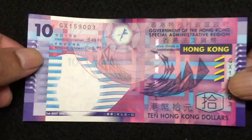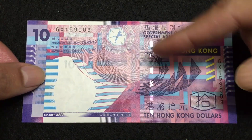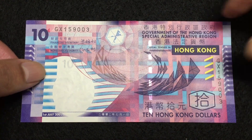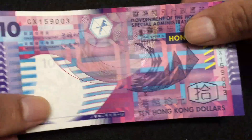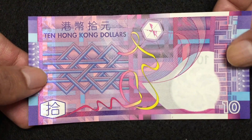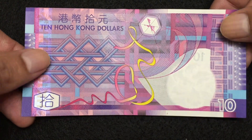This is Hong Kong Ten Dollars. On the front side we can see a silver lining, it is a very colorful bill with a serial number on the right vertical and there is a watermark here as well. The paper quality of this bill is very good. The reverse side is also very colorful.